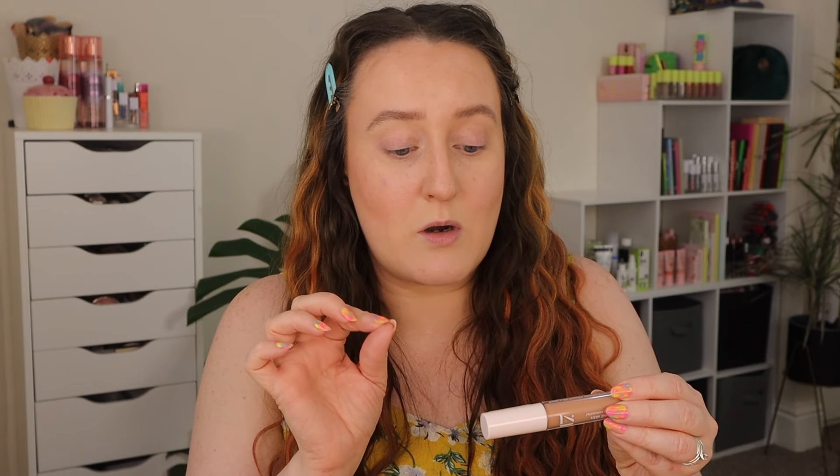I already have some of my base products on - foundation and a little bit of cream bronzer, but it's not actually cream bronzer. It's another shade of the Seventeen Second Skin Enhancing Concealer in 003P, and I have this one as a little wash of a bronzery sort of shade. Obviously I've already got my brows on which isn't a Seventeen product, and the foundation I'm wearing is Lottie London.